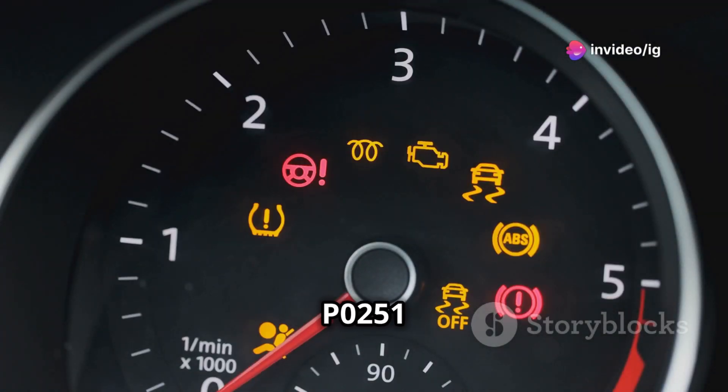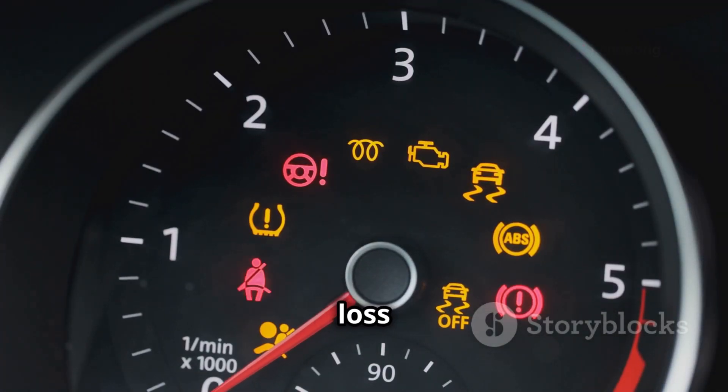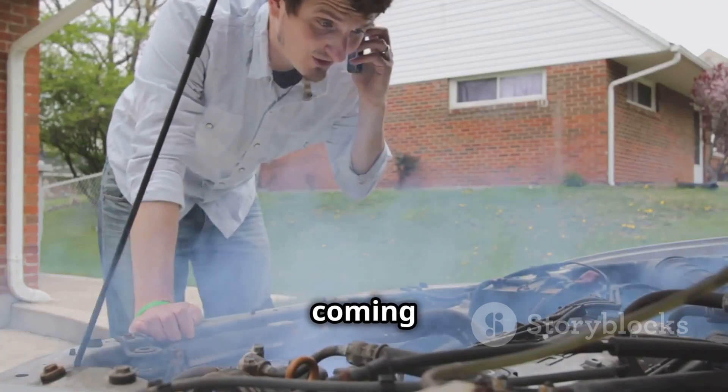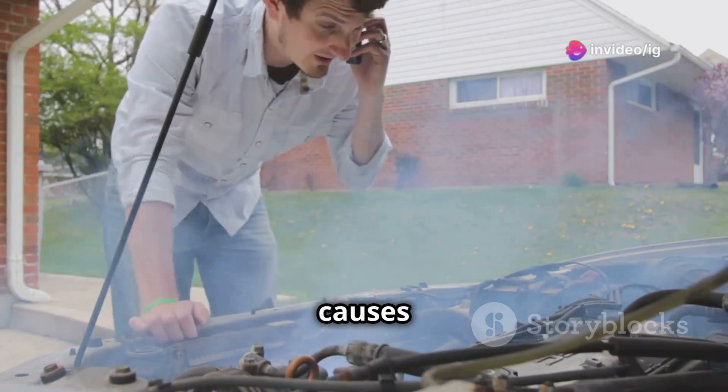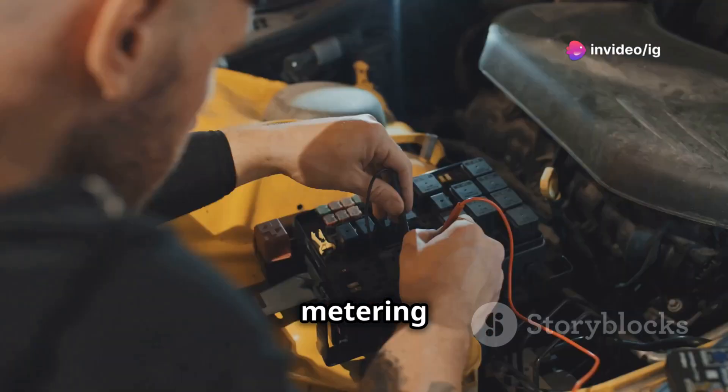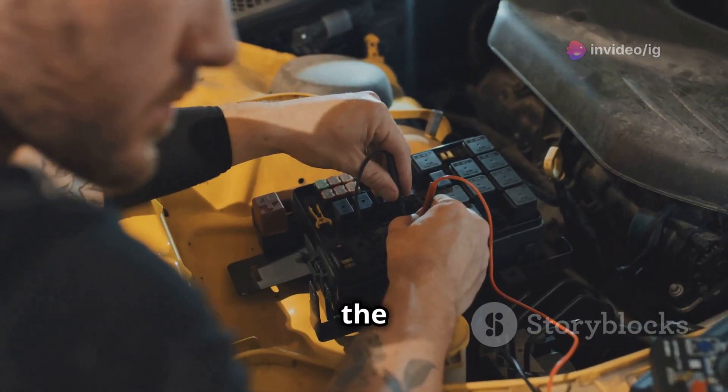The main symptoms of P0251 are power loss, rough idling, poor fuel efficiency, and sometimes even black smoke coming from the exhaust. The causes can range from a failing fuel injection pump, issues with the fuel metering sensor, or even problems in the fuel lines.